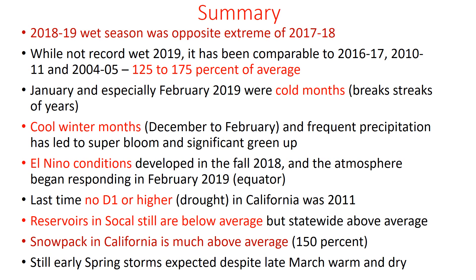Some of our inland areas like Ramona, Big Bear, and Vista recorded cold February 2019 temperatures on record. Those cool months, along with the frequent precipitation, led to the significant green-up we're experiencing now in the super bloom. While El Niño conditions have developed, we can only partially attribute the jet stream, rain, and snow to El Niño. But we are seeing El Niño conditions present and activity resulting from that along the equator. This is the first time since 2011 we've seen a drought-free D1 or higher designation in California.